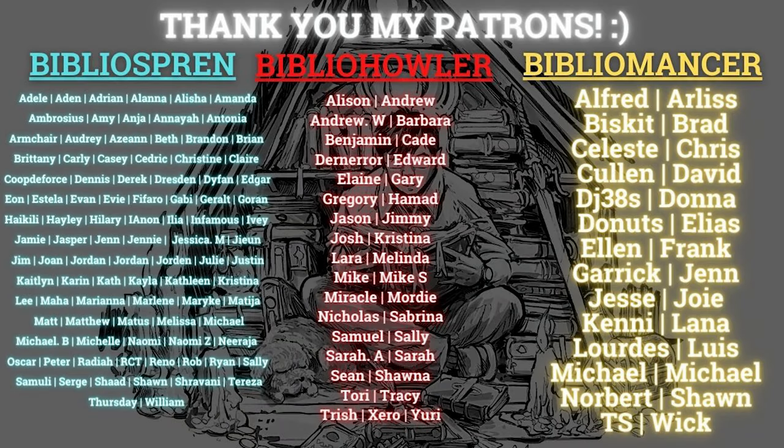I want to give a special shout out to all my patrons first. Thank you so much to my Biblio spren, Biblio howlers, and my Biblio mansers. It means a lot to me that you give me your extra support for my passion and hobby.